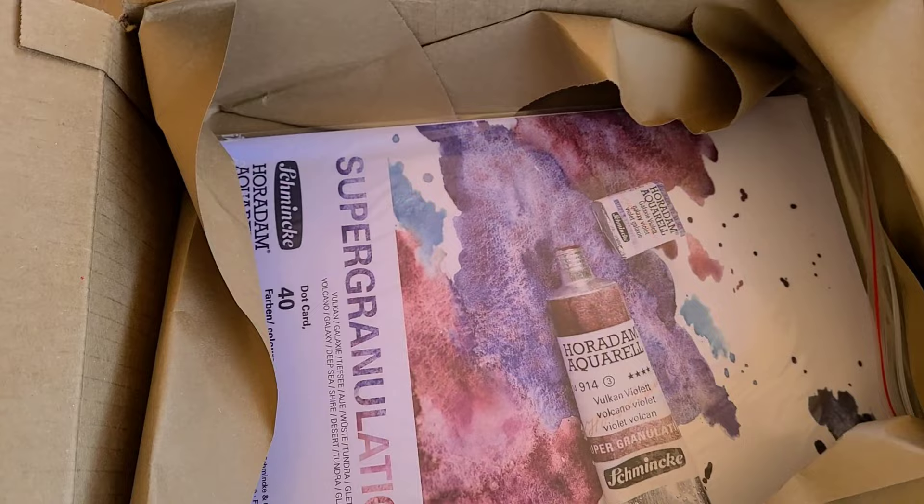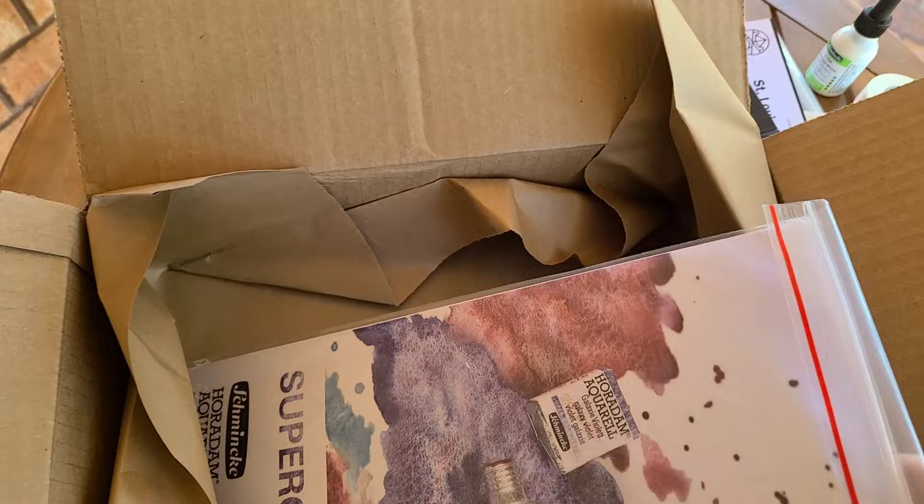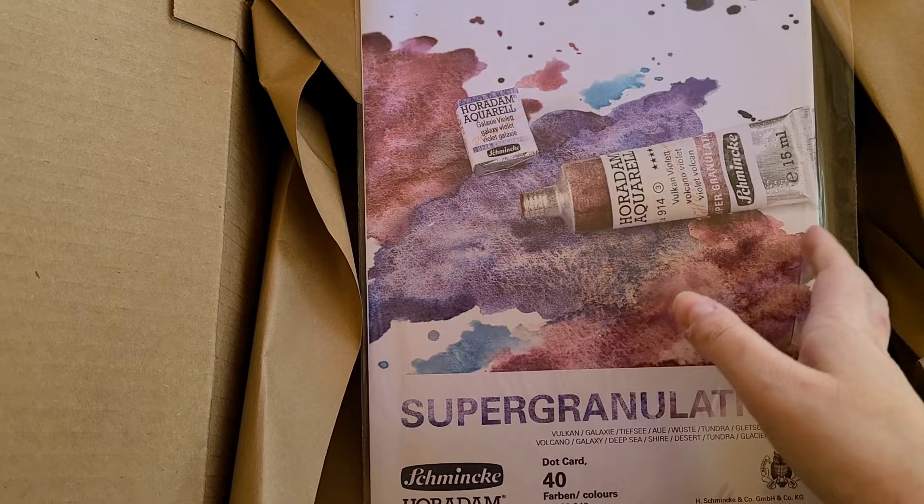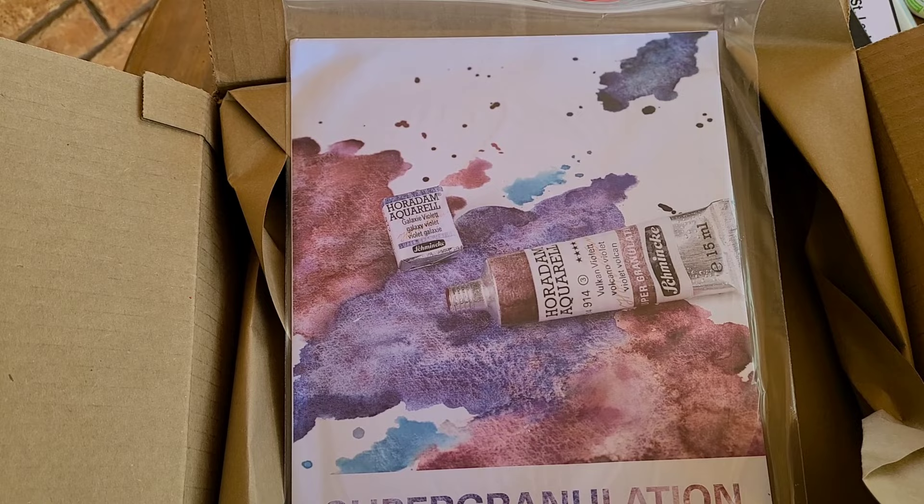I also ordered the Blocs Aquarelle dot cards, and I'll take a look at those when I do the petite palette review. Then since I'm doing stuff with the Schmincke watercolors — I had been ordering them from Etsy because I didn't realize that St. Louis Art Supply had the dot cards — I went ahead and got the big 40-dot card. That way if there are any of the super granulating colors I haven't looked at yet, I can take a look at them.